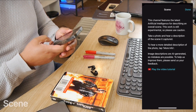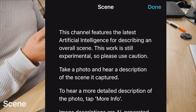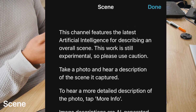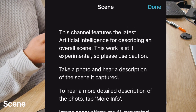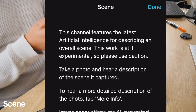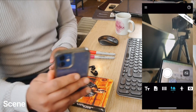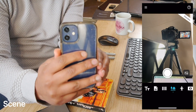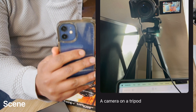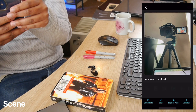What's this icon? Preview — Scene. This channel features the latest artificial intelligence for describing an overall scene. This work is still experimental. Take a photo and hear a description of the scene it captured. Let's do it — take a photo of me videoing. It says: 'Camera on a tripod.' Amazing!